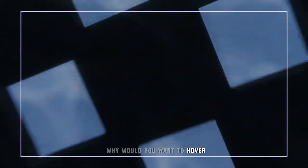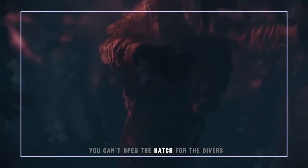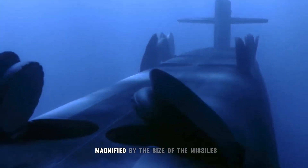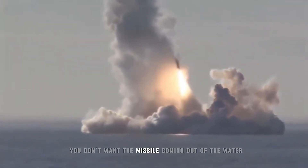Why would you want to hover? Two major scenarios. SSN covert operations deploying or retrieving SEAL or commando teams — if the boat has more than a tiny amount of speed, you can't open the hatch for the divers. SSBN missile launch: pretty much the same problems, magnified by the size of the missiles. You don't want the missile coming out of the water in a cockeyed position.